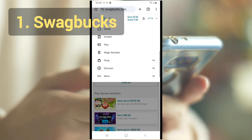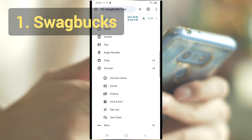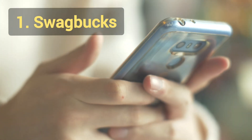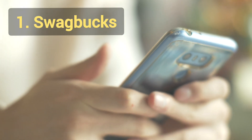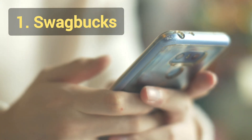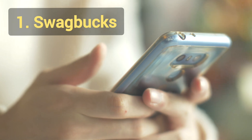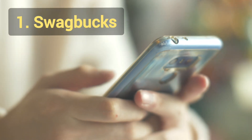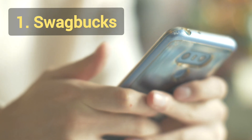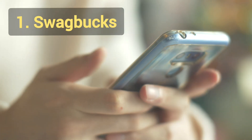150 SB points translates to $1.50. You can earn more by completing additional tasks like surveys or shopping on Swagbucks to boost your earnings. Also, keep the video running in the background while you perform other tasks, allowing it to complete, and you're good to go.